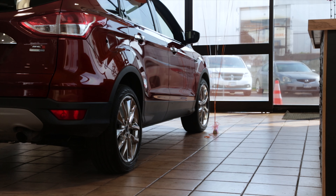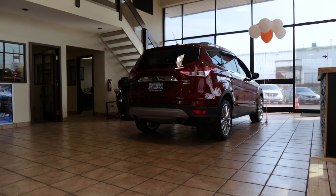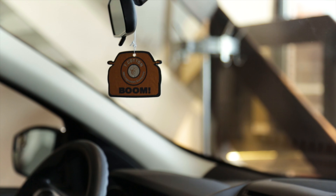This is Matt from Car One, just getting ready to deliver this beautiful orange Ford Escape as the customer is on their way to pick it up. We basically just put a bow on the hood, added some balloons, a nice little gift for her on the front seat, and we're super excited for her to show up any time now.